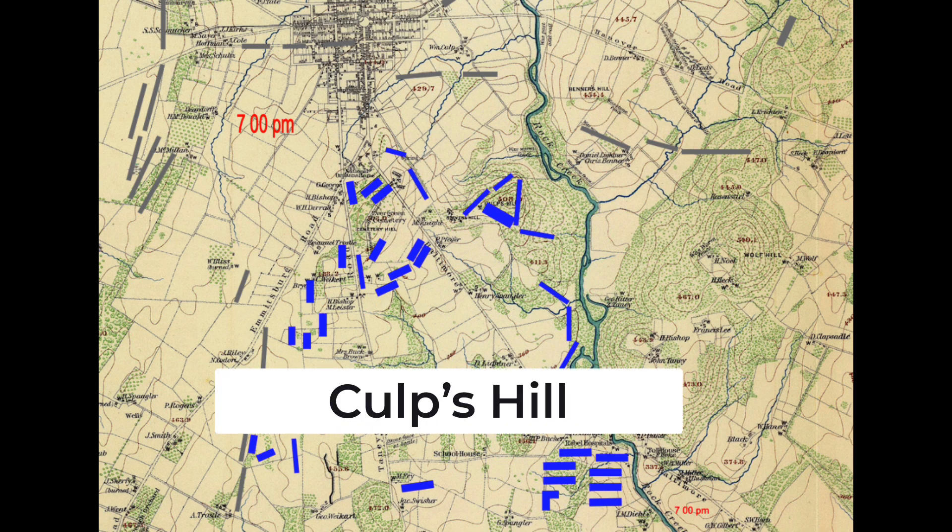Johnson's division was told to attack Culp's Hill with four brigades. Walker's brigade was off to the northeast, in their own fight holding off a mixed force of Union cavalry and infantry, and didn't join the attack on Culp's Hill. To the south were Jones's, Williams's, and Stewart's brigades. Opposing them on Culp's Hill were two 1st Corps brigades on the north face of the hill and six 12th Corps brigades.